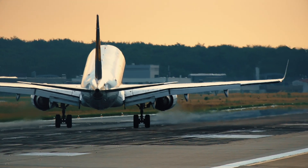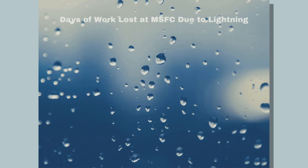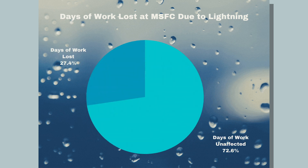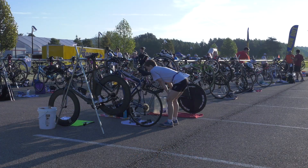Lightning can prove to be a dangerous work hazard, especially when technology is involved. Here at Marshall Space Flight Center, we average 80 to 100 days a year in which lightning violates the 9 to 19 mile range used to issue lightning warnings. With the current practice at the center, the EOC has to wait 30 minutes to reopen outdoor activities after the last lightning flash.